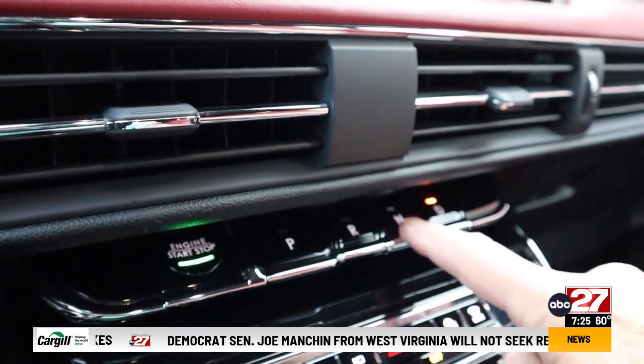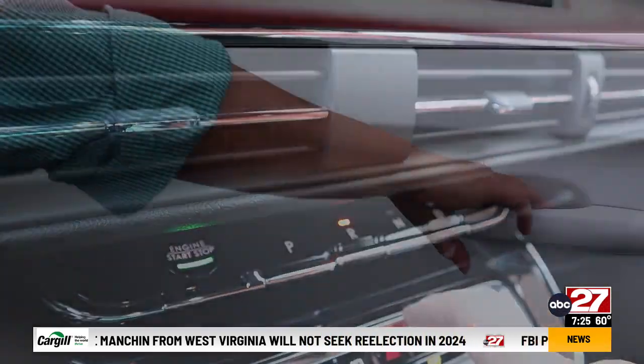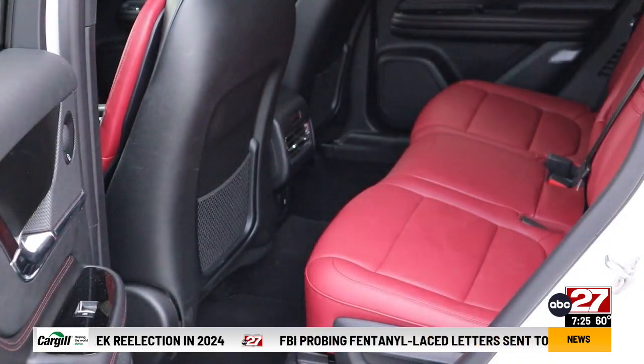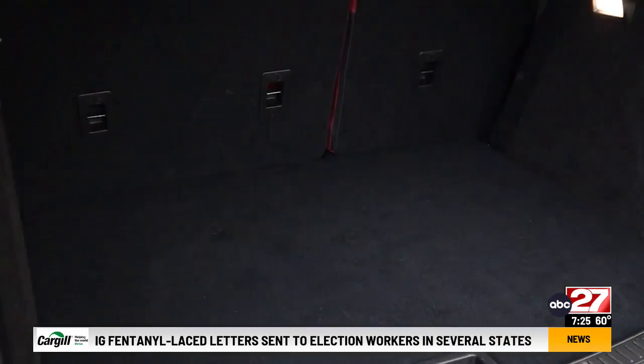The 8-speed automatic is controlled by dash-mounted push buttons. There's plenty of room in row two, even for three adults in a pinch. Reserve models also get a hands-free power hatch.